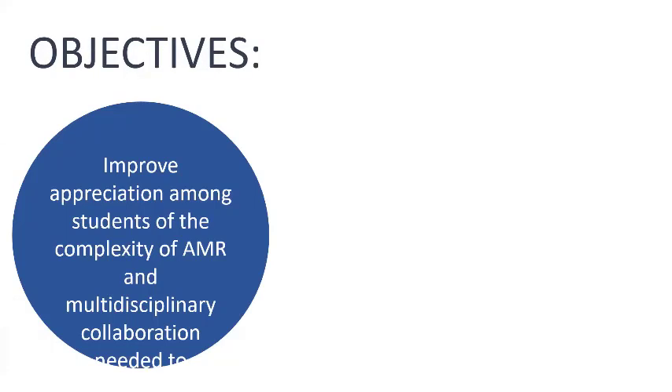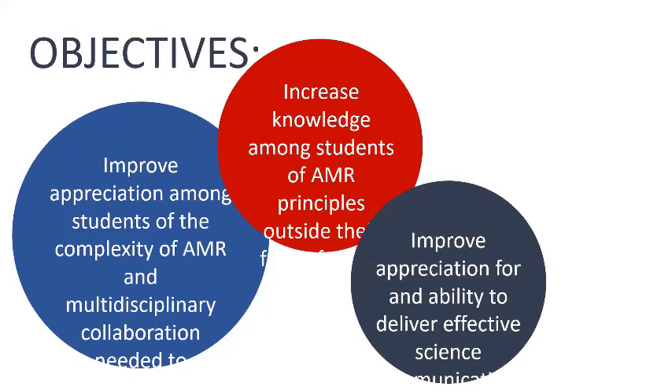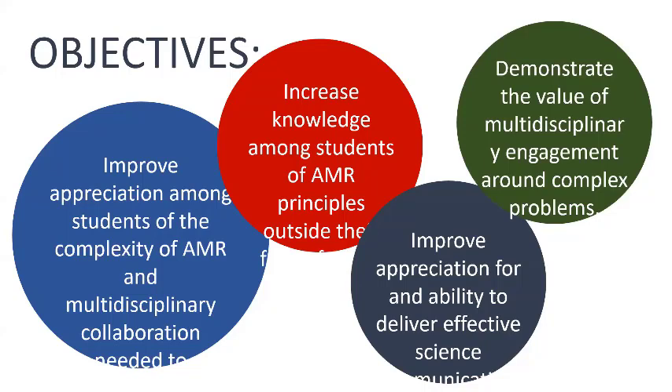With our course, we had four general objectives. We wanted to improve the appreciation among students of how complex AMR is and how necessary interdisciplinary collaboration is. We wanted to increase their knowledge of AMR principles outside of their discipline. We wanted to improve their appreciation for science communication — the value of that, and their ability to communicate complex topics — which ties back to the extension side of it. We often see colleagues do really great scientific work, but it never really gets to anybody other than their peers at professional meetings. And we wanted to demonstrate the value of engaging multiple disciplines around problems like this.